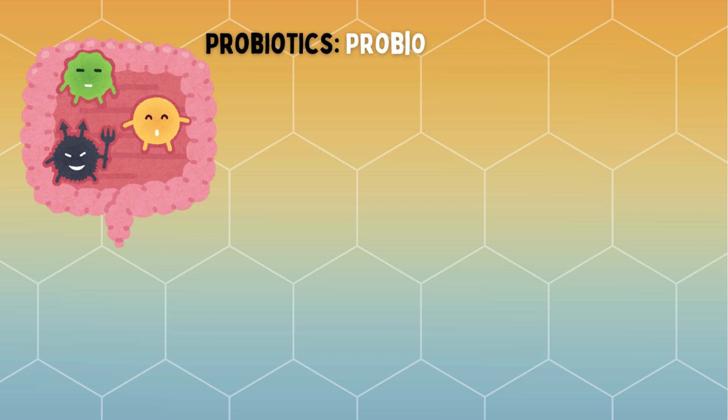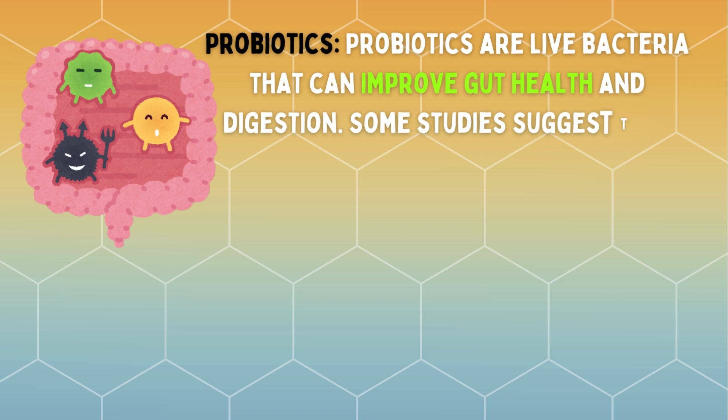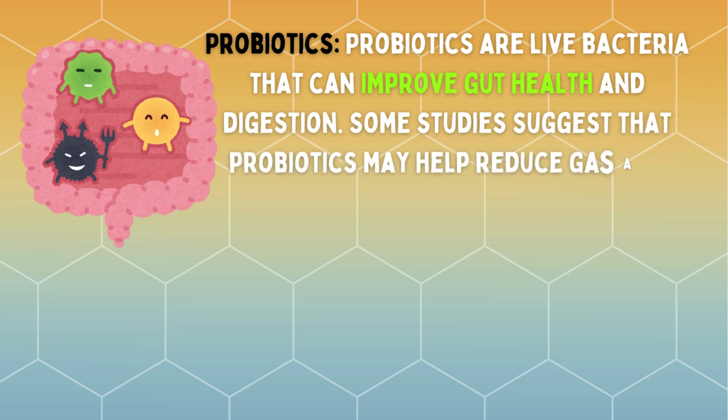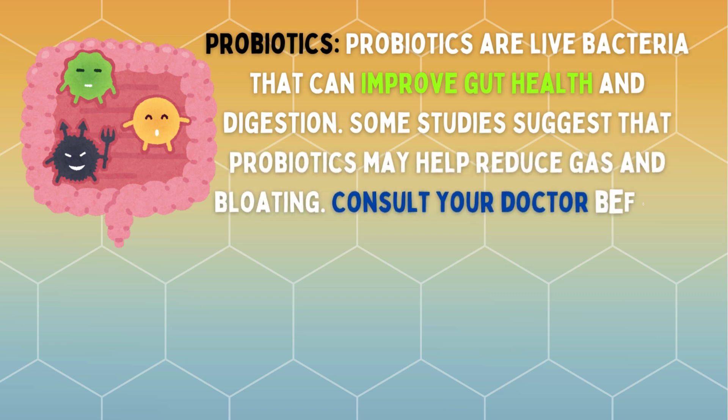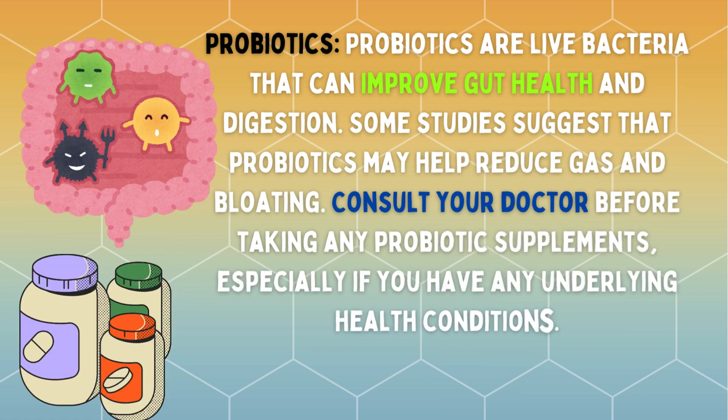Probiotics are live bacteria that can improve gut health and digestion. Some studies suggest that probiotics may help reduce gas and bloating. Consult your doctor before taking any probiotic supplements, especially if you have any underlying health conditions.